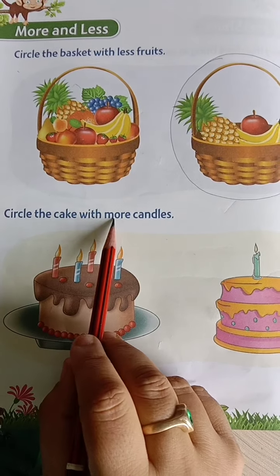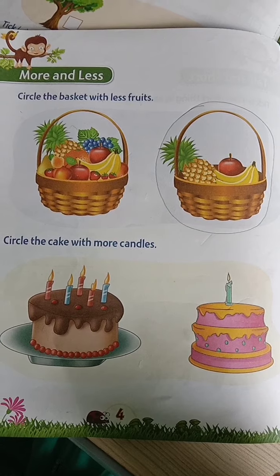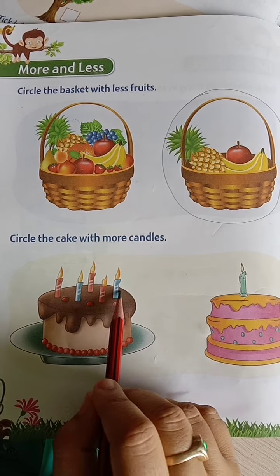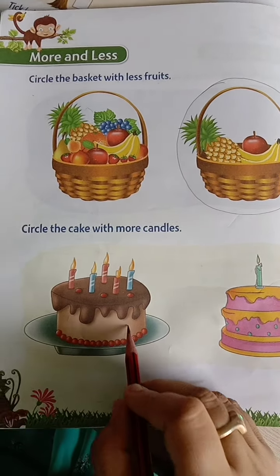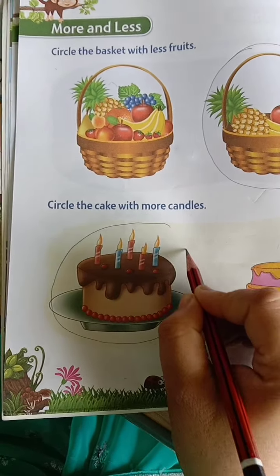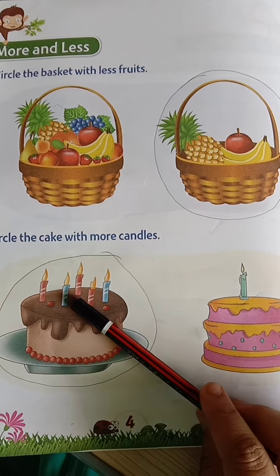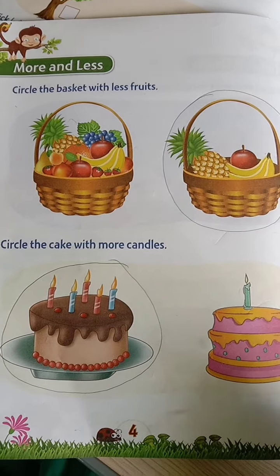Circle the cake with more candles. Which cake has more candles on it? This cake — on this cake 1, 2, 3, 4, 5 candles are there. On this cake only one candle is there. Let's circle this cake which has more candles. This has more candles and this cake has less candles.